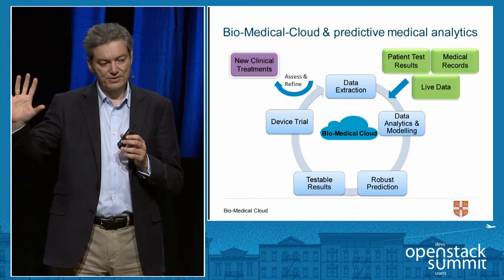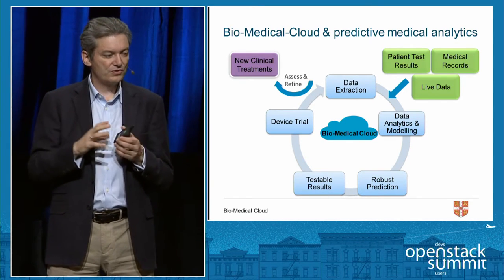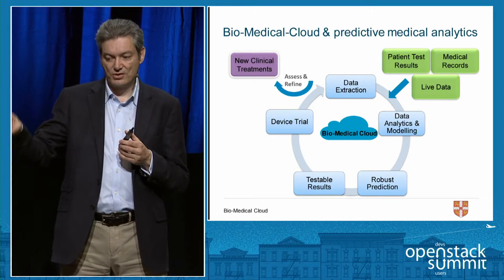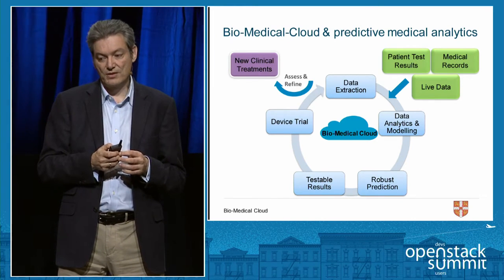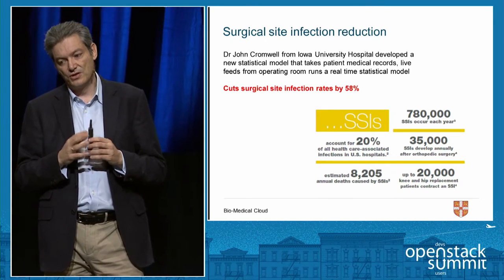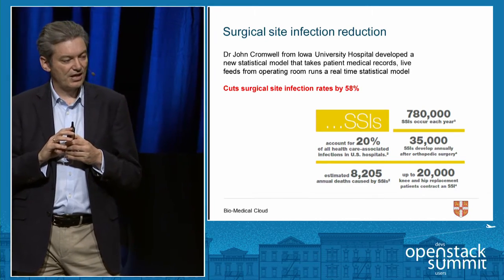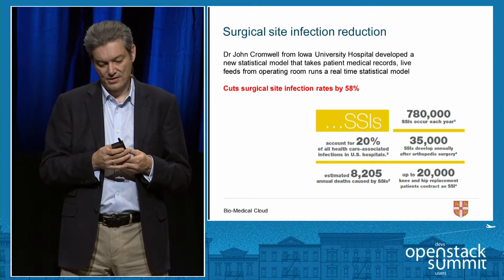We take data warehouse products from EPIC — patient test results, medical records, and live telemetry feeds from the operating theatre — and run them through predictive modeling techniques to produce predictions. We test those predictions and enter a device trial loop to assess and refine the model until we have something that can stand up as a new clinical treatment. A great example is work by Dr. John Cromwell at Iowa University Hospital: his statistical model for surgical site infections, run live during procedures, can cut surgical site infections by 58%.